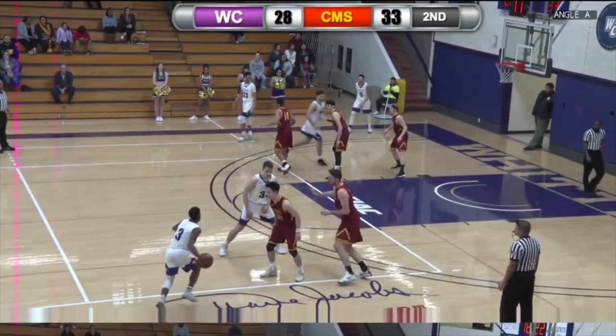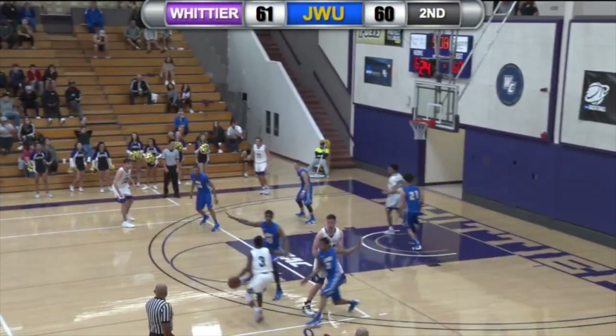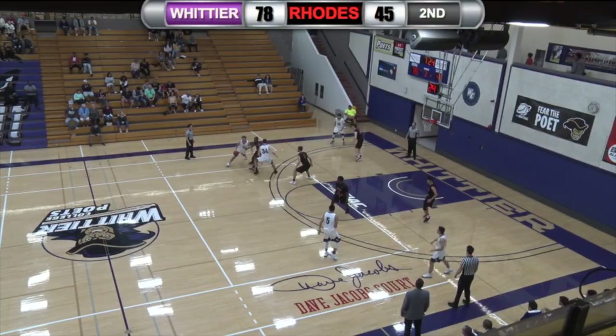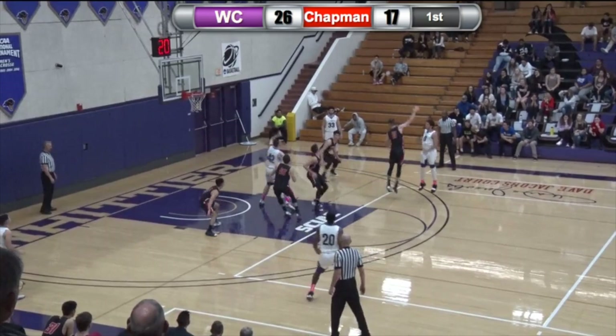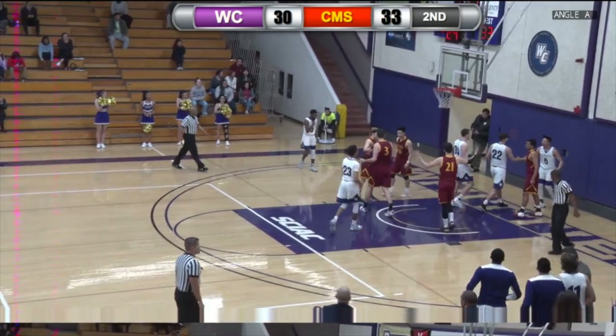15 seconds on the shot clock — pass to Nolan, Nolan layup is good. Aluda drives in, gets a layup. Shane with a great bounce pass to Price, all the way with the left hand, under. Quick pass to Black — lots of contact right there. Kalozzi all the way, lays it in. Kyle Price. Chester Lewis — Kyle Price working with the right hand.